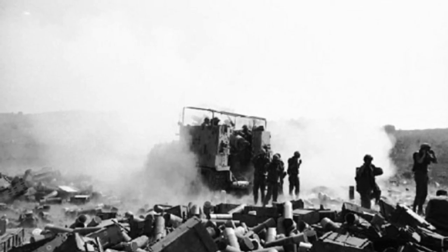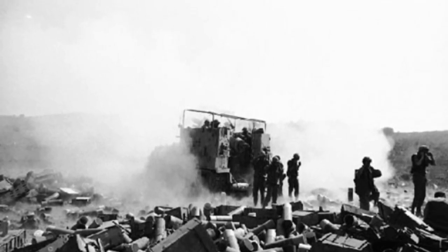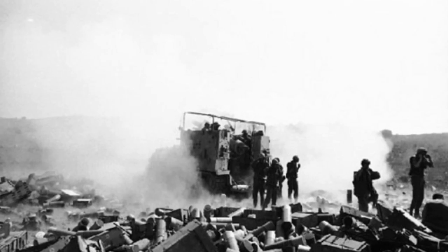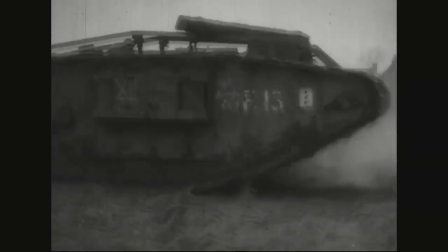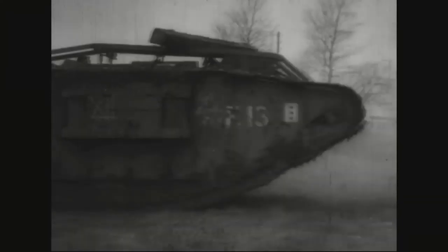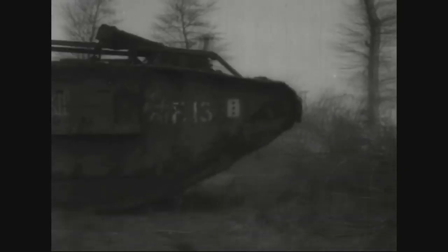The first tank vs. tank battle took place on 24 April 1918 between 3 German and 3 British tanks. JFC Fuller developed Plan 1919, which included massive use of tanks for offensive tactics. Plan 1919 was never used as the United States entered the war and the blockade of Germany brought an end to the war.